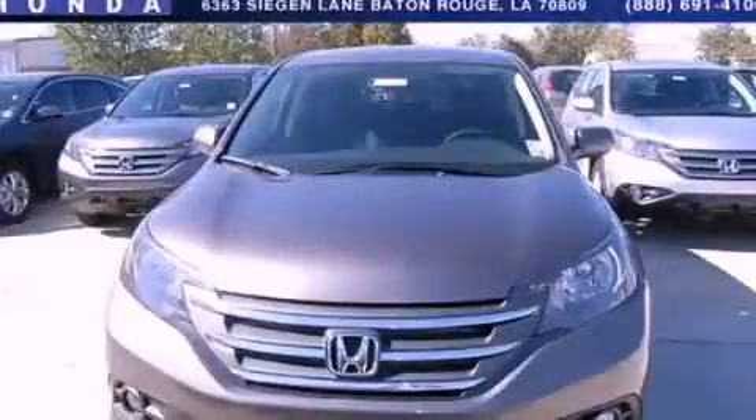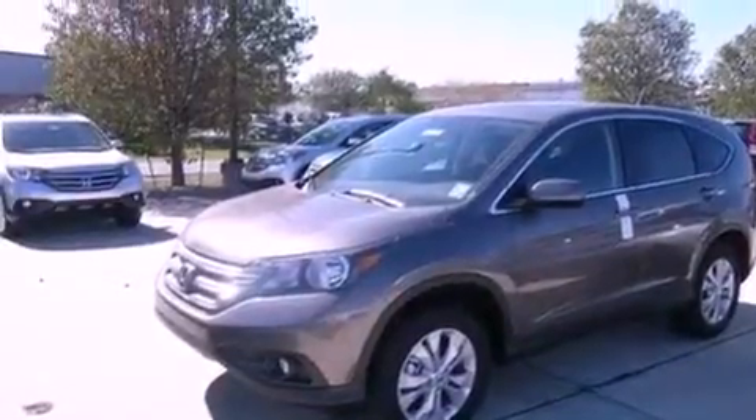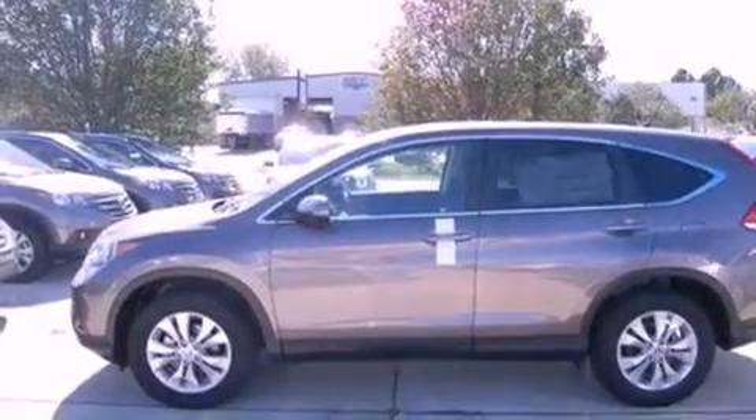This is a brand-new 2013 Honda CR-V, a great blend of utility, comfort, and style. It features a 2.4-liter four-cylinder engine and a five-speed automatic transmission.